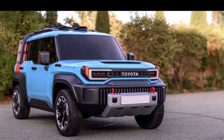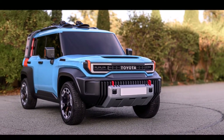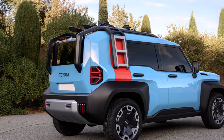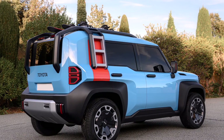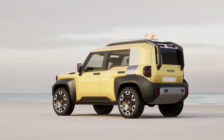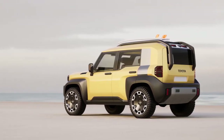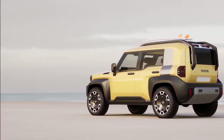Up front, keeping with the retro theme, the Compact Cruiser EV features a grille with Toyota lettering in the centre, flanked by horizontally arranged LED headlights, which lends it the J80 Land Cruiser-style face. There's also a bulky front bumper with a large silver skid plate and protruding, squared-off wheel arches that clearly announce its off-road intent.